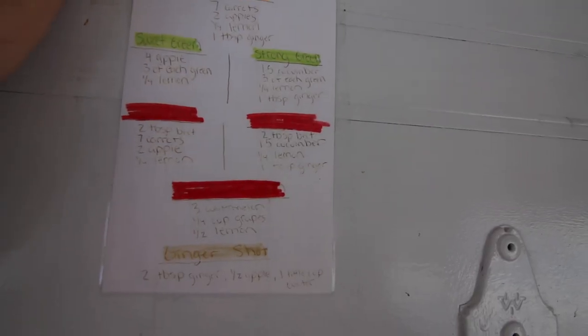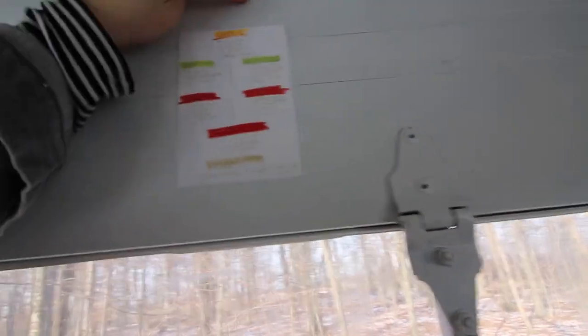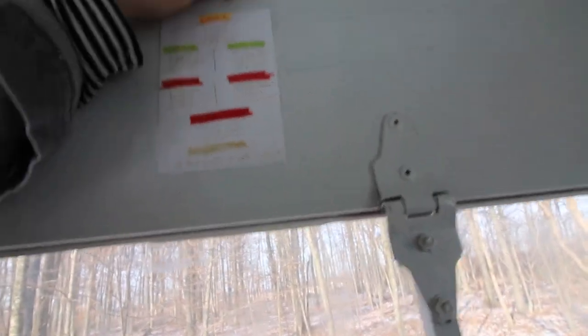We're cleaning the truck up and getting all of our stuff out. I put this up here our first day selling juice - it's like a little cheat sheet from three years ago. It's time for it to come off.